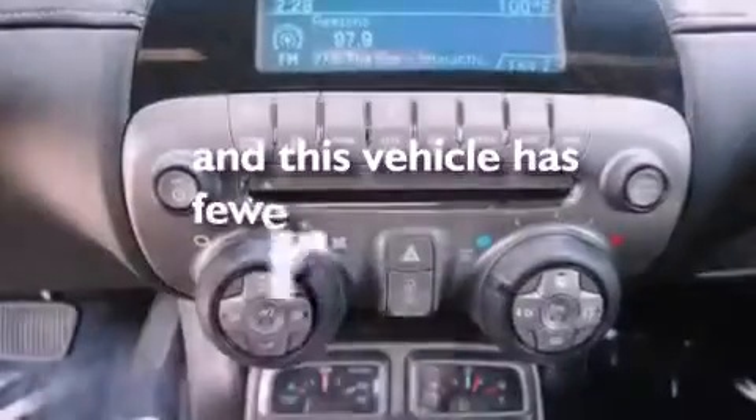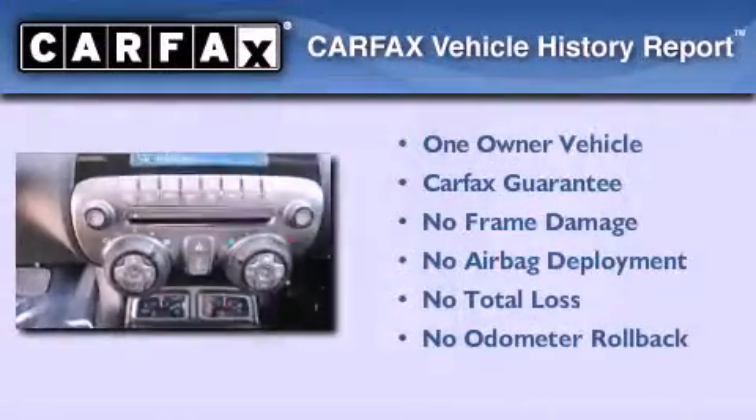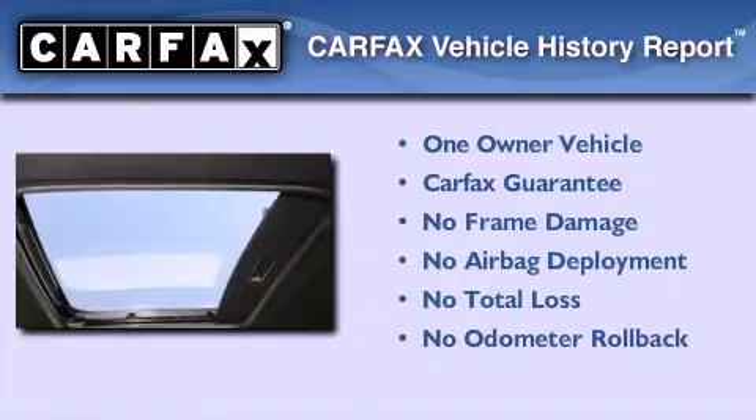This vehicle has fewer than 5,000 miles on the odometer. This Chevrolet has had only one owner and it qualifies for the Carfax buyback guarantee.